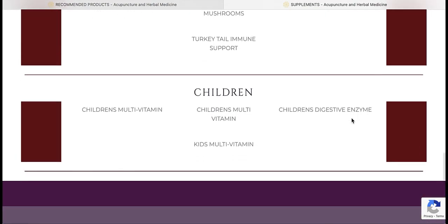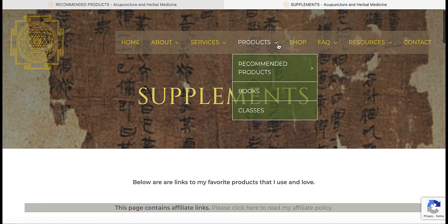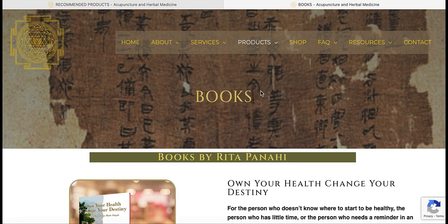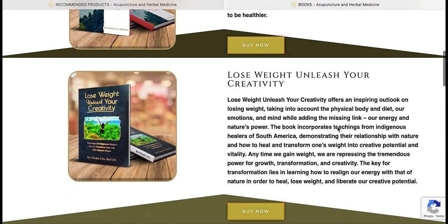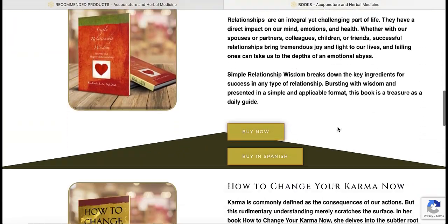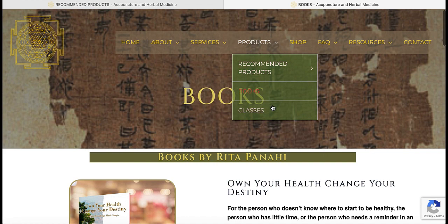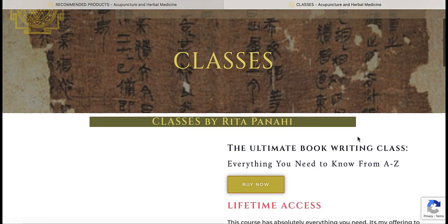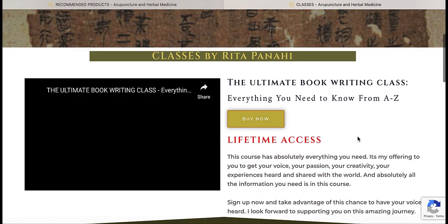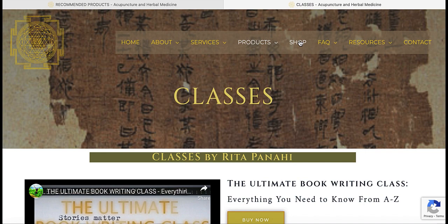I'm often updating and adding new products, so you can save this link for the future to refer to. There's the books page that has a list of my books available on Amazon. There's the classes page that has a link to my class on how to write a book. There's also the shop page and frequently asked questions.